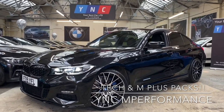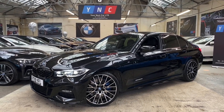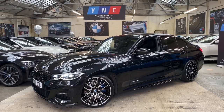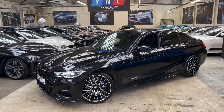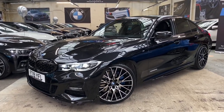Hi everyone, James here at Your Next Car bringing you the video of the 330i M Sport G20. As always, we're going to begin with a walk around the exterior and I'm going to talk you through some of the features and options, then we're going to make our way around and take a seat inside the vehicle, where we will go through as many of the interior features and options.